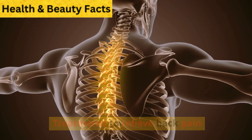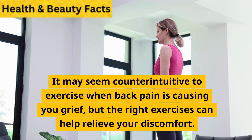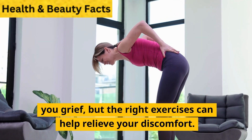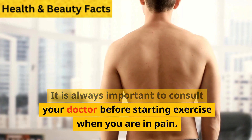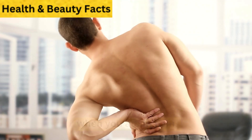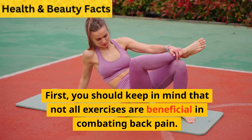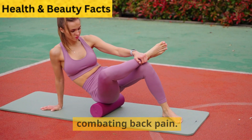Exercises to relax muscles: It may seem counterintuitive to exercise when back pain is causing you grief, but the right exercises can help relieve your discomfort. It is always important to consult your doctor before starting exercise when you are in pain. You should keep in mind that not all exercises are beneficial in combating back pain.